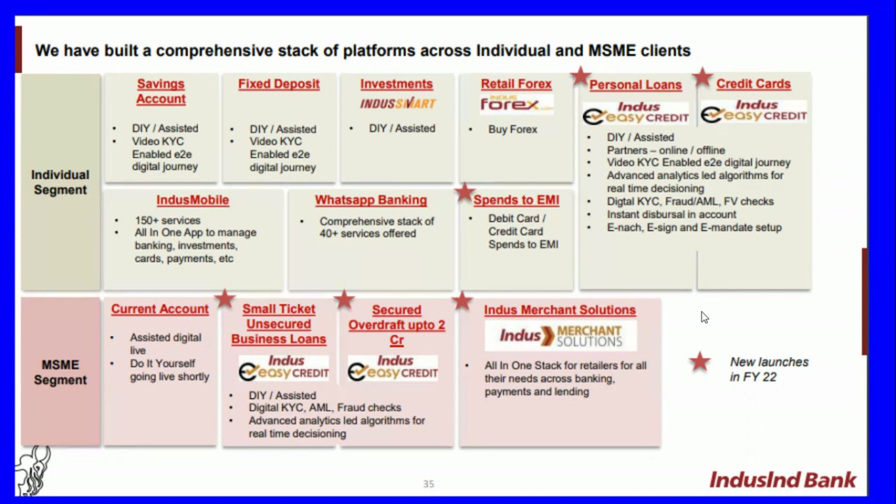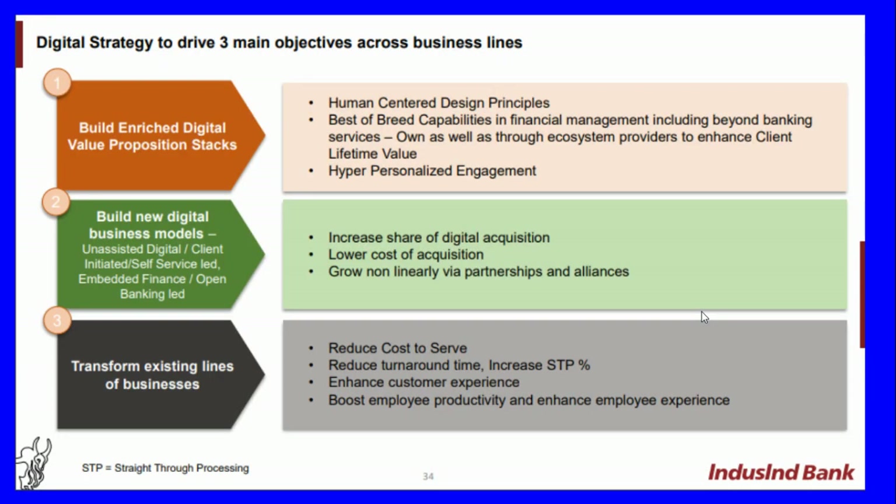Indus Merchant Solutions is an all-in-one stack for retailers covering all their needs across banking, payments, and lending. New launches in FY22 include personal loans and credit cards. The digital strategy drives three main objectives across business lines: build and enrich the digital value proposition, build new digital business models, and transform existing lines of business.